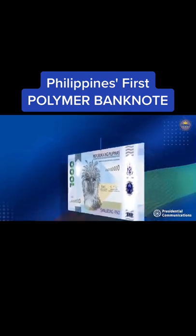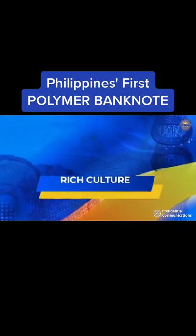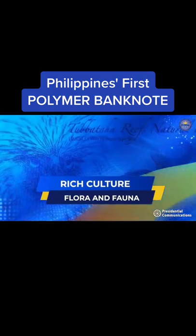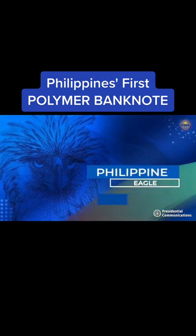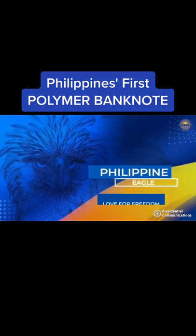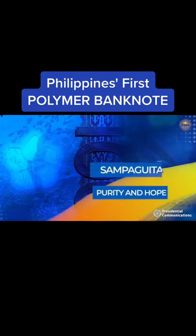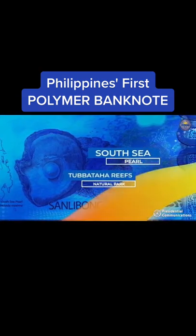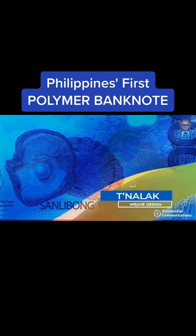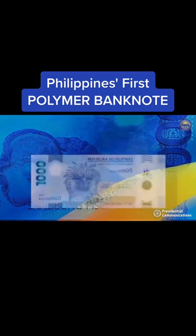The 1,000-peso polymer banknote also features the country's rich culture, flora, and fauna, showcasing the Philippine Eagle to exemplify the Filipino's strength, courage, and love for freedom; the Sampaguita to symbolize purity and hope; and the South Sea Pearl, Bataha Reefs Natural Park, and Tinalak Reef design to celebrate our natural resources and cultural heritage.